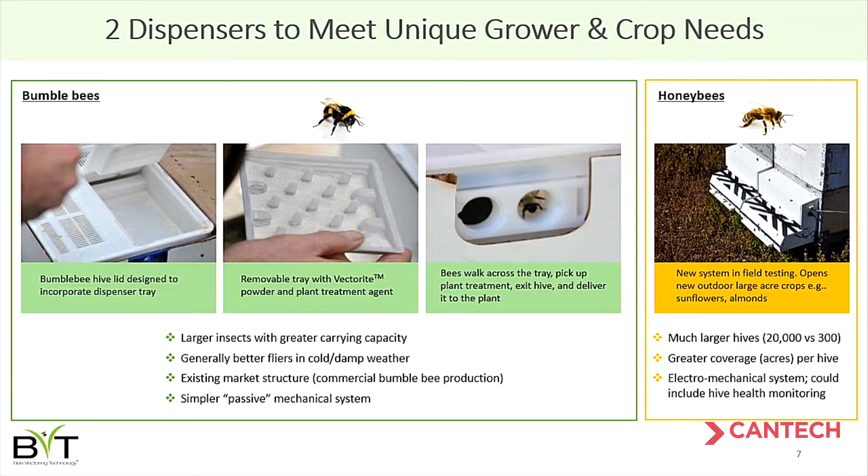Our system: on the left you see three pictures of the tray that goes inside a bumblebee hive. In the middle of those pictures is a white powder containing our beneficial microbe — that powder gets attached to bees as they leave the hive, they fly with it and take it to the flower. On the right is the prototype of our honeybee system, which we're currently testing in the field — it's being installed on about 100 acres in Georgia for trials in blueberries.